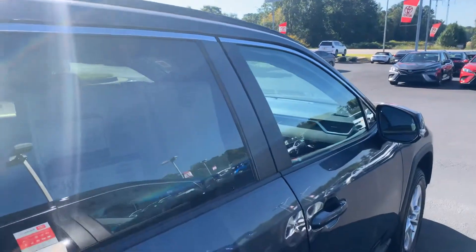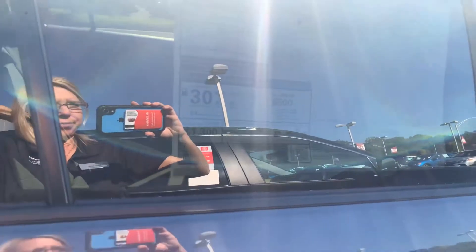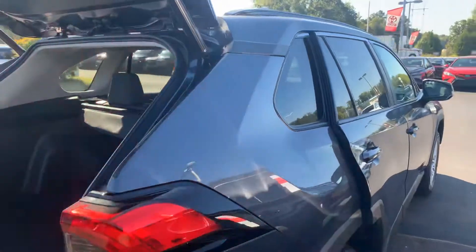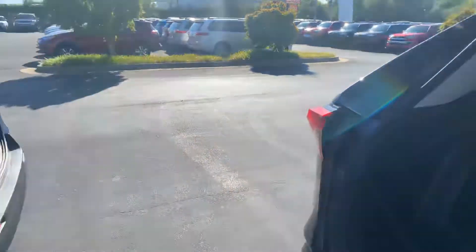On these vehicles you're getting 26 city with 35 highway. Two years, $25,000 of prepaid maintenance as well. Utilizing our service department here at LaGrange Toyota will also give you tires for life.